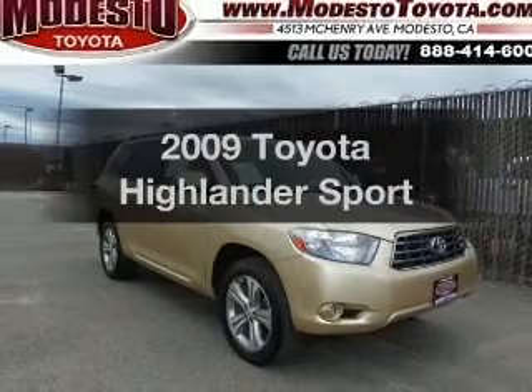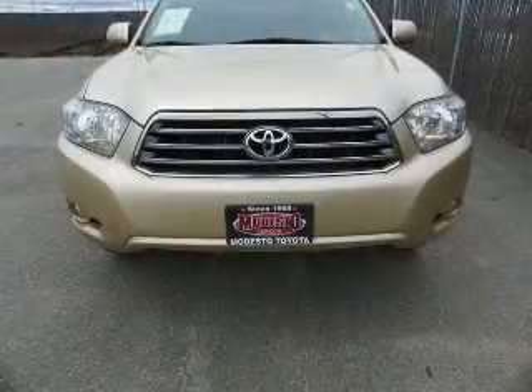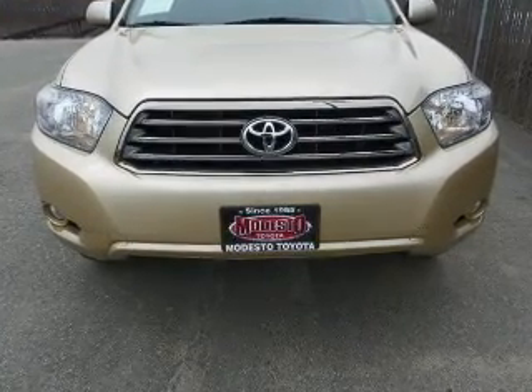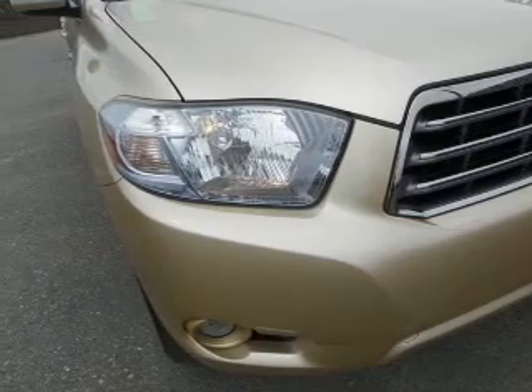Check out this 2009 Toyota Highlander. If you're looking for a first-rate auto, this one could be yours today. With a solid six-cylinder engine, the powertrain includes all-wheel drive that responds smoothly to its five-speed automatic transmission.